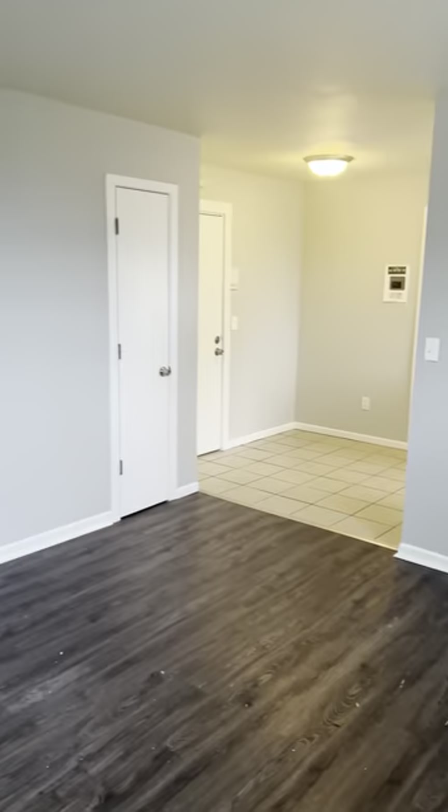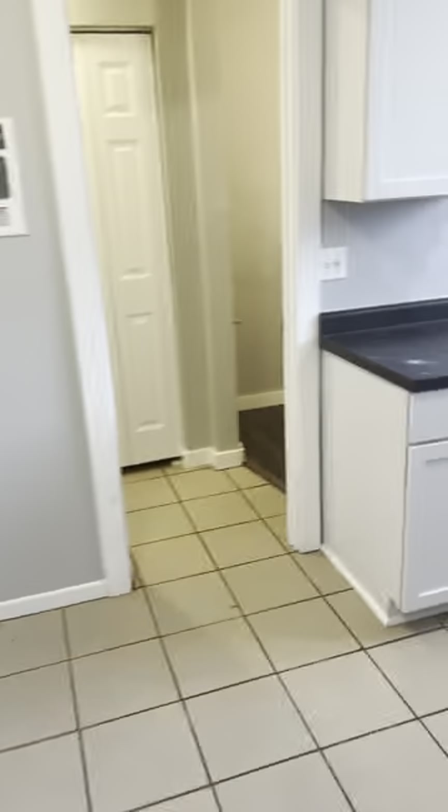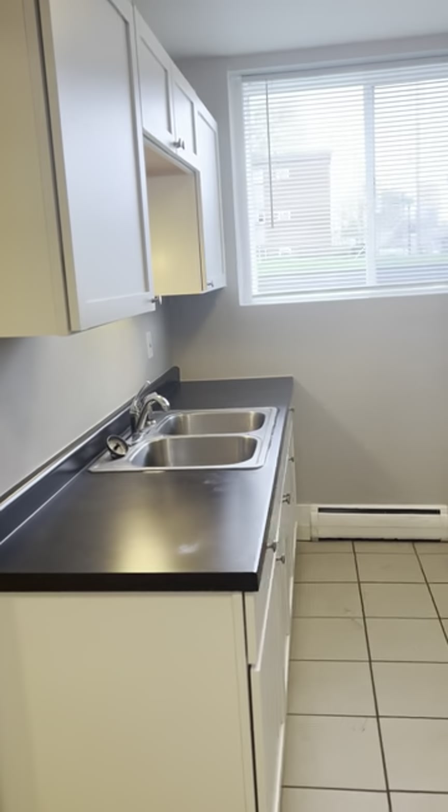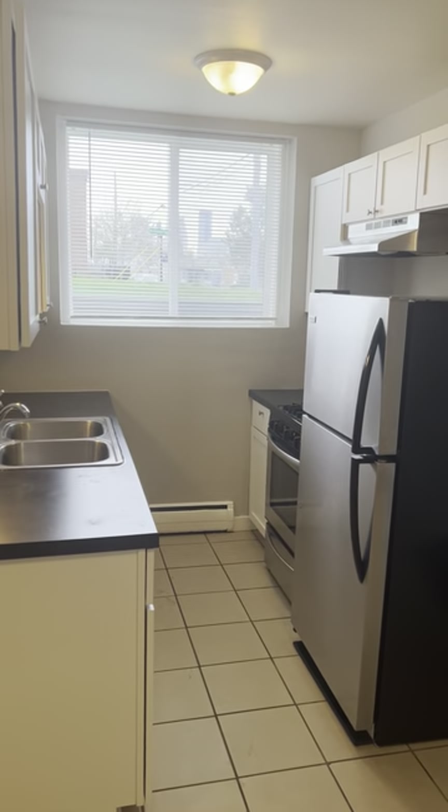You could easily fit a king-size bed in here. Definitely space for a table over in this corner. Again you can see the view of downtown.